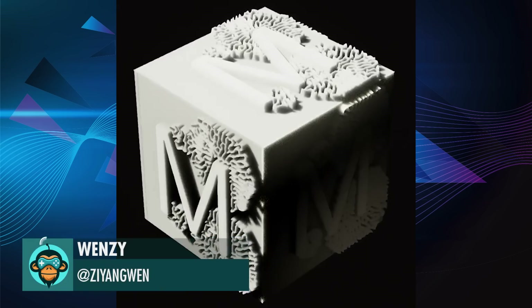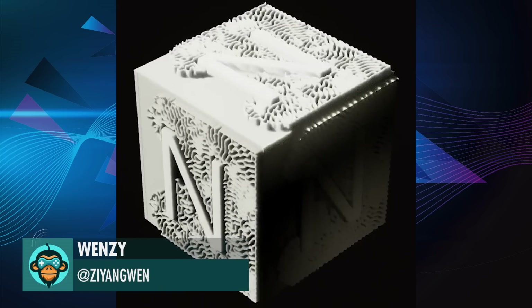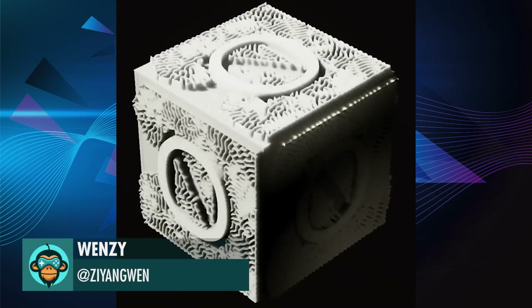Wenzi shows test 414-2's result: reaction diffusion.